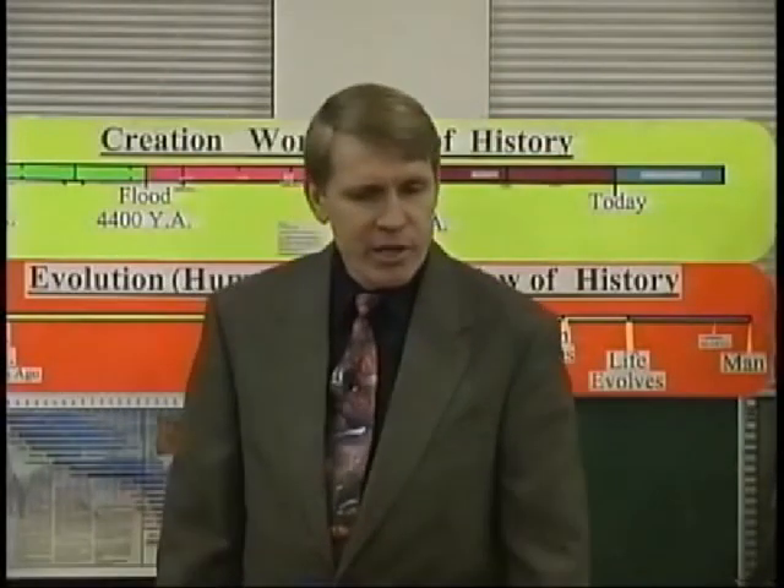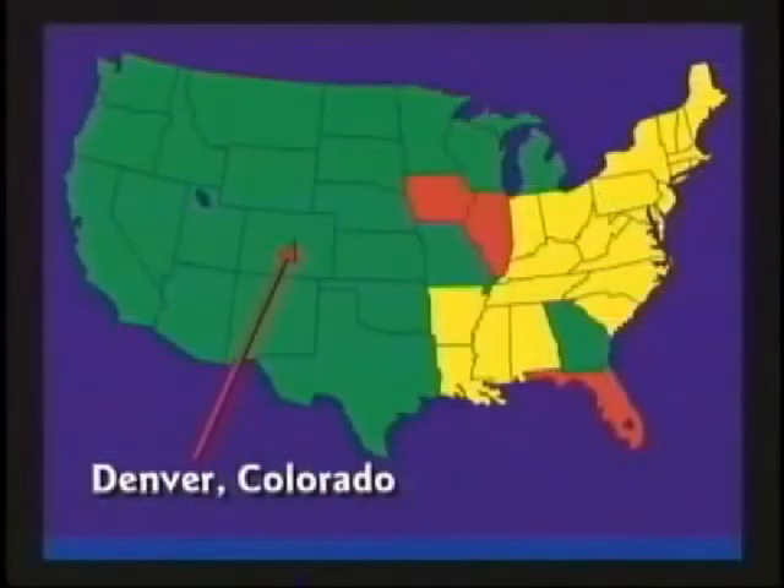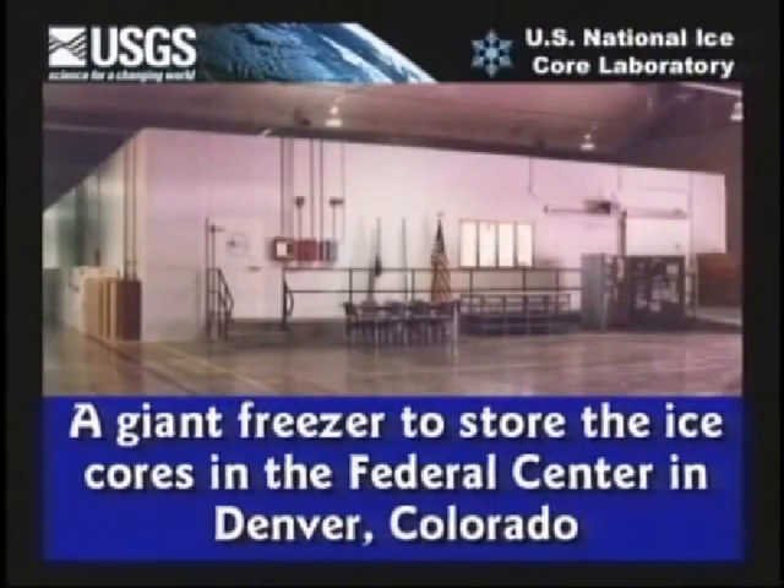In Denver, Colorado, I was preaching out there and some guys came to the meeting. They said, Mr. Hovind, we know you teach the Earth is only 6,000 years old. We would like to prove to you that you're wrong. I get this just about every week. You probably will too, right? These guys worked at the Denver National Ice Core Laboratory.